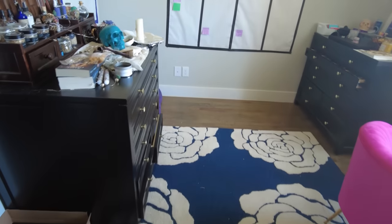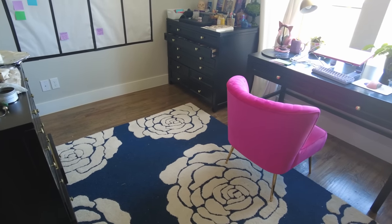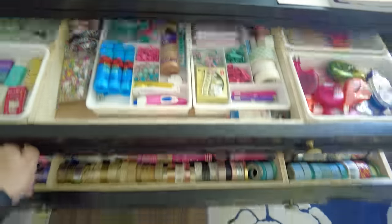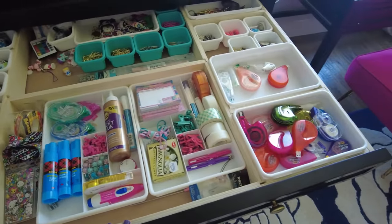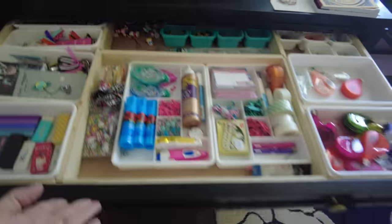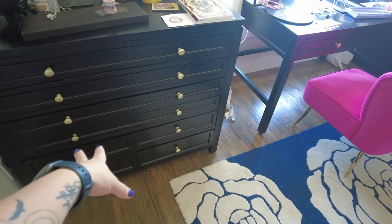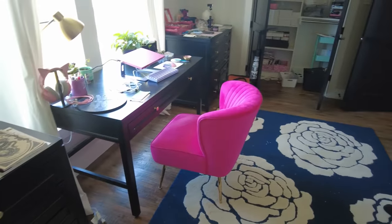If you've been around my channel for a while, I have this Martha Stewart Craft Collection furniture that I've had for years — it's now discontinued. I do love this furniture overall because it has a lot of space for all my crafting stuff. So this is not just a writing room; it's also a room where I store a lot of my craft items. I'll walk you through what's in these drawers once I get the room a little more set up.